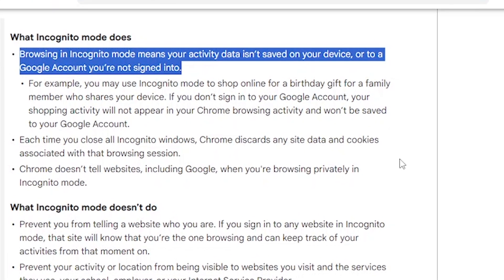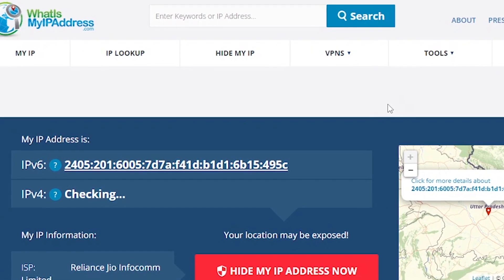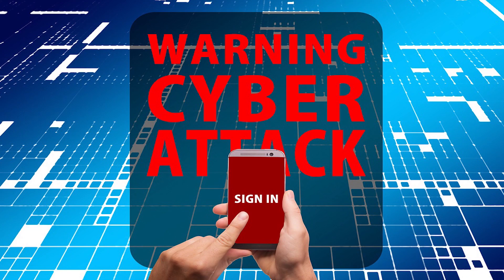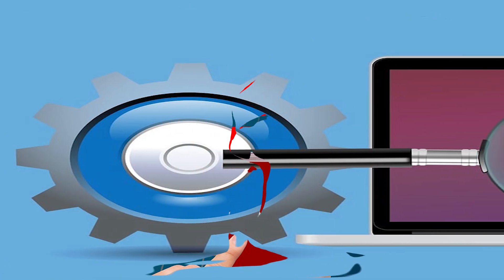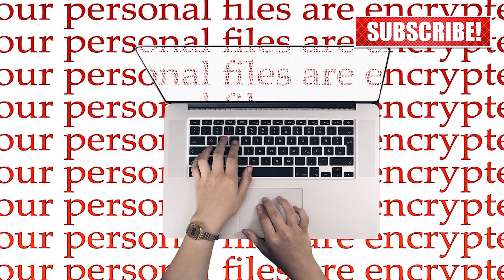Myth number three: websites cannot track your activities when you're in incognito mode. The reality — while it prevents local storage, websites can still track you through various means. Myth number four: since incognito mode doesn't store data locally, you don't need antivirus or security software. The reality — incognito mode doesn't protect against malware or viruses.